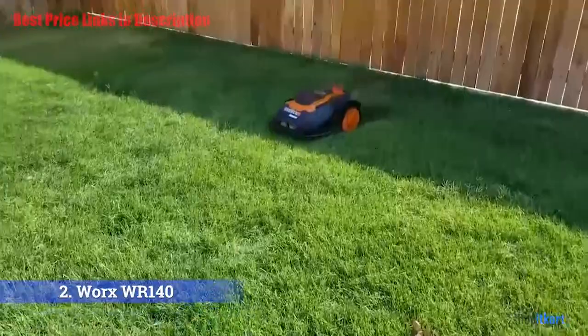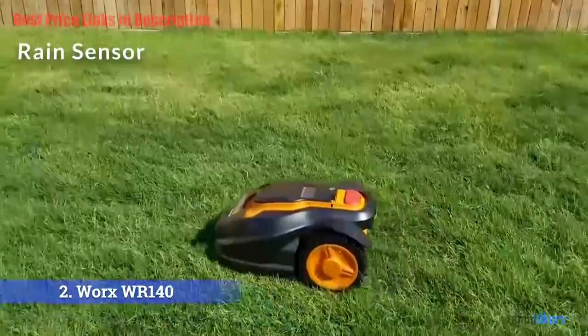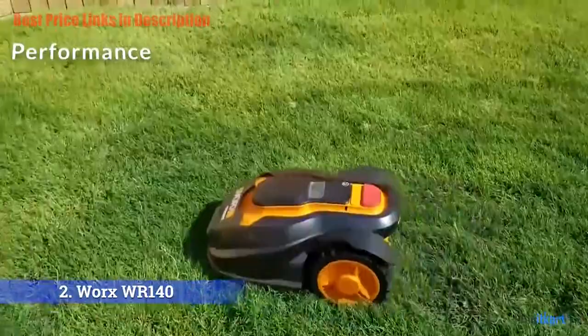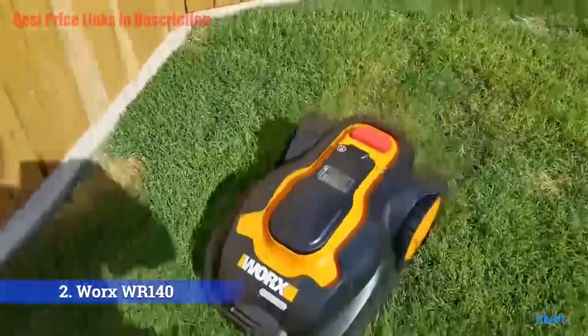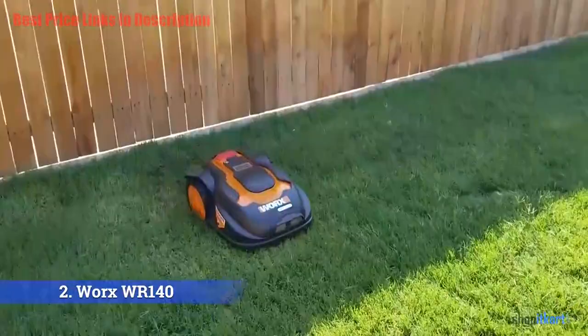Rain sensor: the robotic mower is also equipped with rain sensors and is able to detect changes in the weather to know when rain is coming. If the WR140 is already working and senses rain, it will head back to its docking station to wait out the rain. Performance: the Landroid starts at one edge and mows in a straight line until stopped by the boundary wire, then dutifully turns around and continues in a different direction. As it mows, it mulches the grass into tiny clippings and scatters them on the lawn. Once or twice a week — depending on how it is set — it mows along the perimeter wire to give your lawn well-trimmed edges.